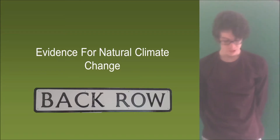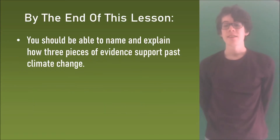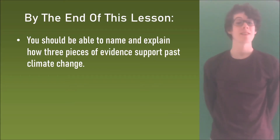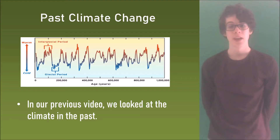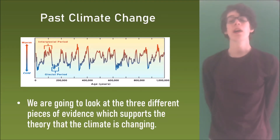Hello and welcome back to Back Road Children. By the end of this video you should be able to name and explain how three pieces of evidence support past climate change. Now in our previous video we looked at the climate in the past, and we are going to look at three different pieces of evidence which support the theory that the climate is changing.